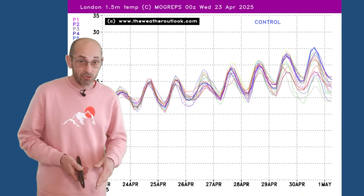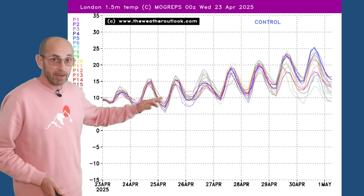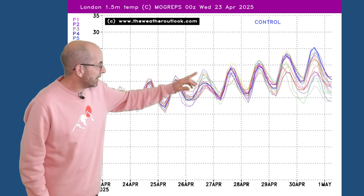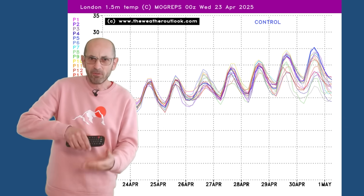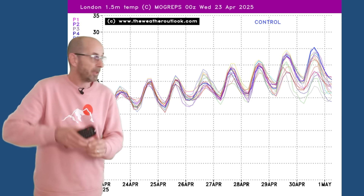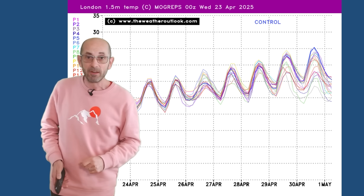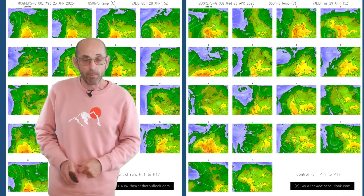This is the MOGREPS-G temperature profile for London going through the first week. It's the ensemble model and each line on this graph represents one of the forecasts from a run within it. The trend is clearly upwards. There is a bigger spread on the 26th — a number of runs are cooler and a number are warmer, so there are two clusters. But jumping ahead to the following day, the range is narrowing and the trend is clearly upwards. By the end of the week, the 30th of April and 1st of May, there are some indications that we could see temperatures reaching around 25 Celsius — that would be the first time this year.